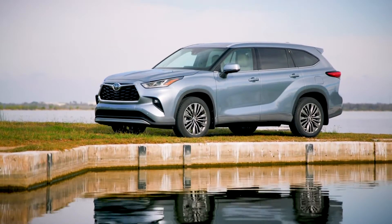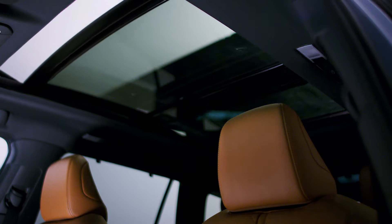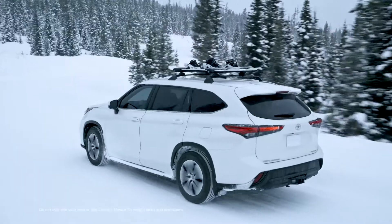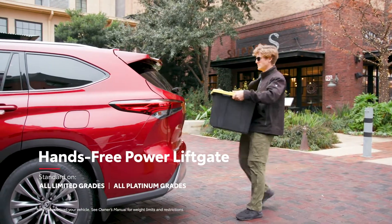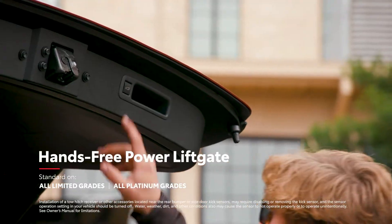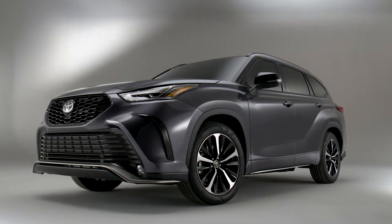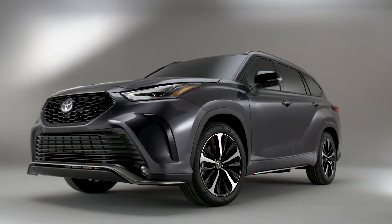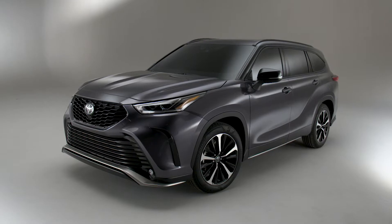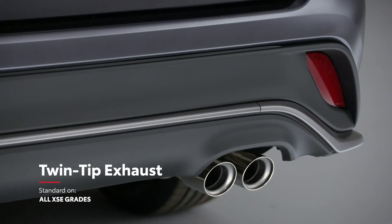Highlander's exterior also sports an available moonroof, or, in the case of the Platinum grade, a power panoramic-view moonroof. Roof rails are also available, as is a hands-free power rear liftgate that enables cargo area access even with hands full of grocery bags or sports equipment. The aggressive new XSE grade boasts a sporty front bumper, grille, and lower spoiler, unique 20-inch machined-face alloy wheels, plenty of black exterior accents, and even a twin-tip exhaust – a first for the Highlander family.